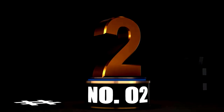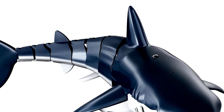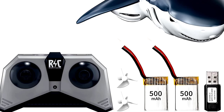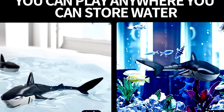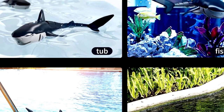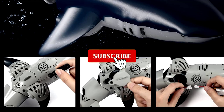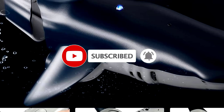At number 2. Looking for a toy that's a splashing success? Meet the Temi Remote Control Shark Toy, a 1:18 high simulation scale fish that's perfect for kids aged 6 and up. Whether it's in the pool, lake, or even the bathtub, this electric RC boat will make a big impression. It's equipped with lights and a water spraying function that will have your little ones giggling with excitement. Designed to mimic real shark movements, this toy glides smoothly through the water, bringing an oceanic adventure right to your kids' fingertips.